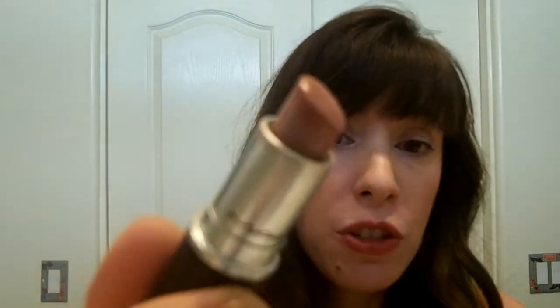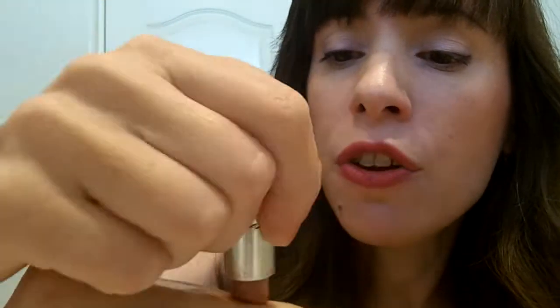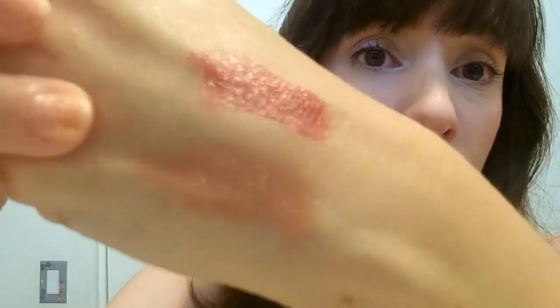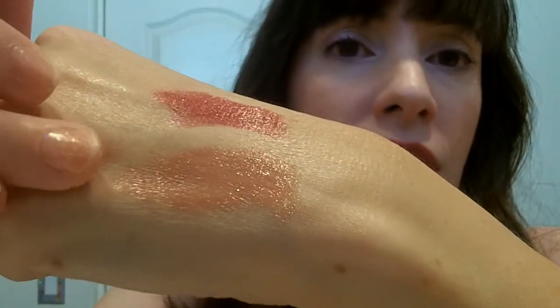My everyday lip shade is MAC in Patisserie — a very nice nude peachy pink, halfway between peach and pink, very natural. You can see the difference between Hot Tahiti and Patisserie right there. Neither is really shimmery; they have a nice creamy finish with just a little luminescence. That is my 10 favorites — my first favorites video. Maybe I'll do more. Thank you for watching and have a good day.